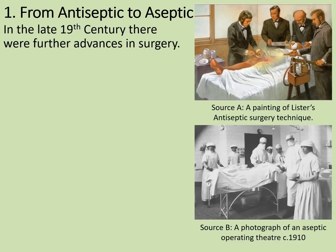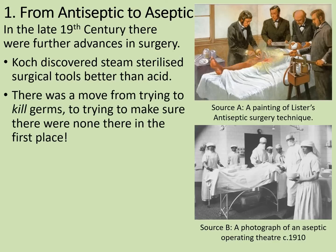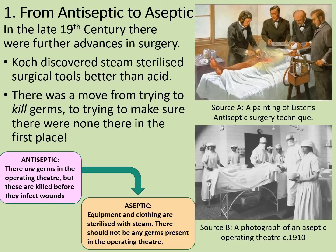In the late 19th century, there were further advances in surgery. German scientist Robert Koch discovered that steam sterilised surgical tools better than acid. There was therefore a move away from trying to kill the germs, such as with Lister's carbolic acid, to trying to make sure there were none there in the first place. With antiseptic surgery, there are germs in the operating theatre but these are killed before they can infect wounds. Whereas with aseptic surgery, equipment and clothing are sterilised with steam, and there should not be any germs present in the operating theatre at all.